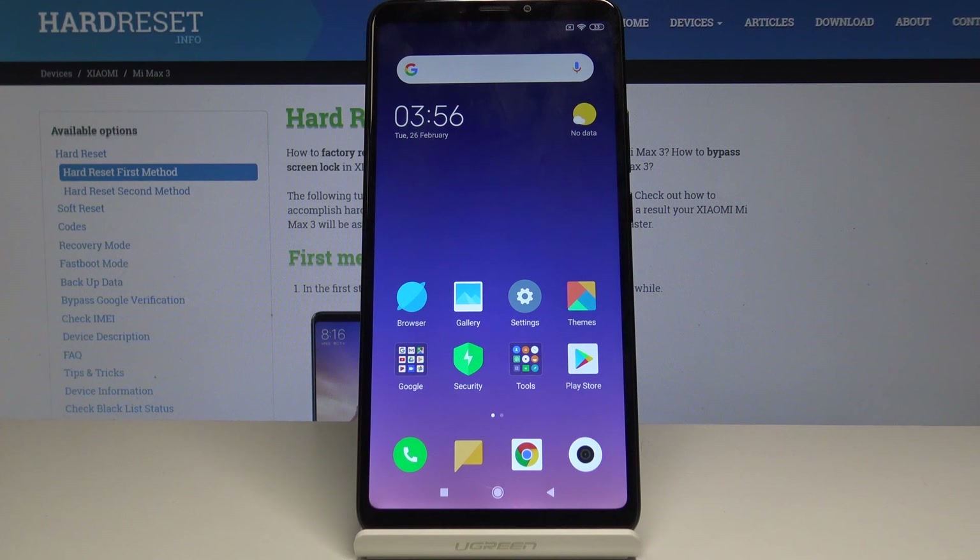Here I have Xiaomi Max Free and let me show you top tricks, the best features on the following device. They will make your daily basis way more comfortable.